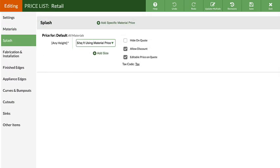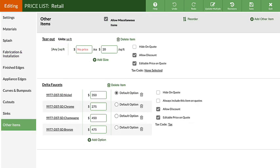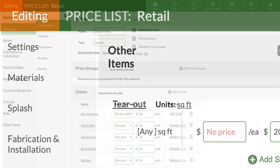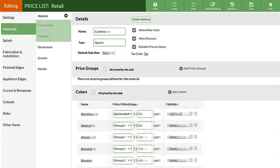We've kept the great functionality and improved visuals and navigation to make edits easier and reduce scrolling. It's clear to see when a Pricelist is in edit mode, and submenus make it even easier to jump from one section to another.